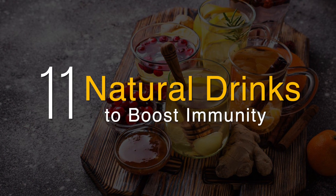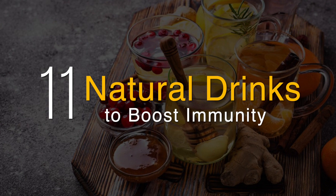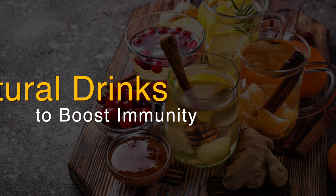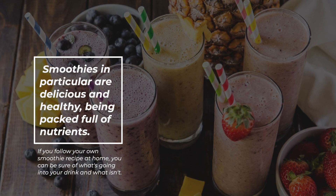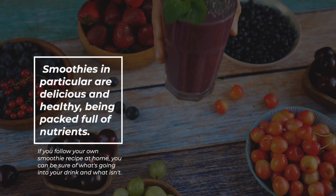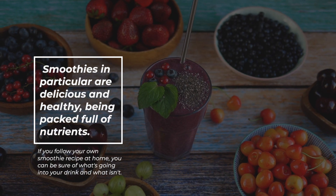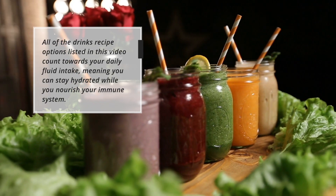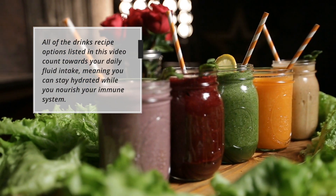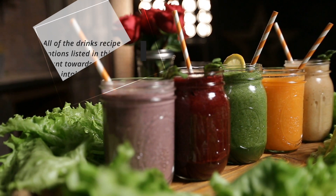Immunity-boosting drinks are often delicious, ranging from hot, tasty herbal teas to fresh smoothies. It's easy to find a recipe that you love. Smoothies in particular are delicious and healthy, being packed full of nutrients. If you follow your own smoothie recipe at home, you can be sure of what's going into your drink and what isn't. All of the drink recipe options listed in this video count towards your daily fluid intake, meaning you can stay hydrated while you nourish your immune system.